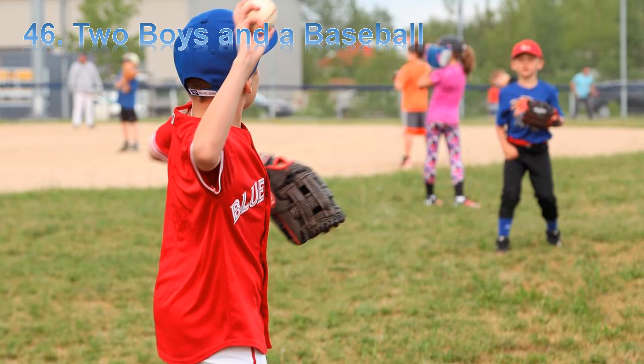Hello friends, this is Teacher JB. Today we are studying English with a short story. The title of the story is Two Boys and a Baseball. Two Boys and a Baseball.